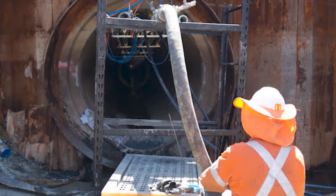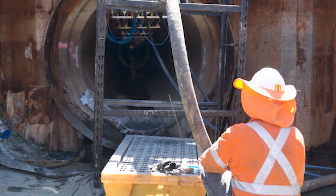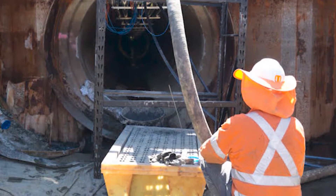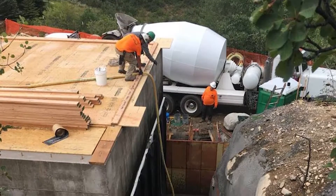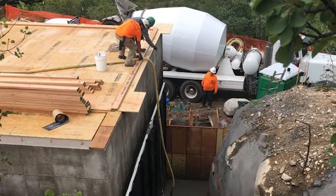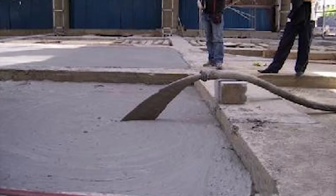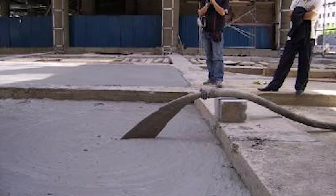Globally, lightweight foam concrete is frequently used to fill voids created by abandoned underground tanks, sewer lines, and voids created and exposed during tunnel construction, to conceal water pipes and conduits, and for insulation of slab roofs in tropical and hot weather climates.